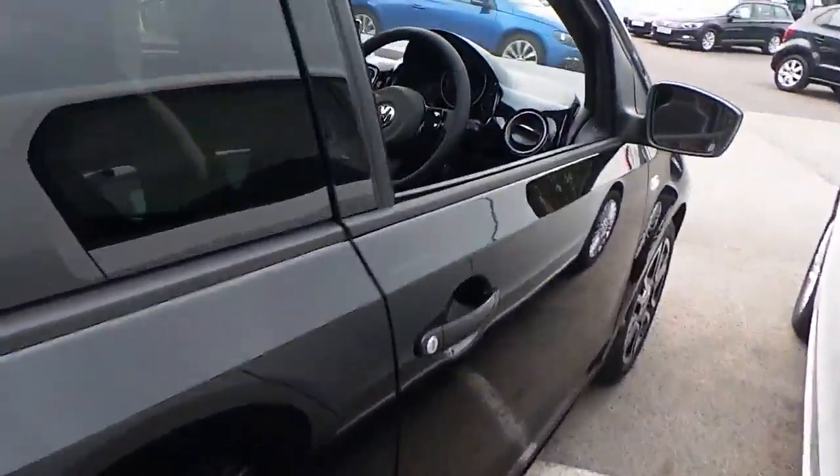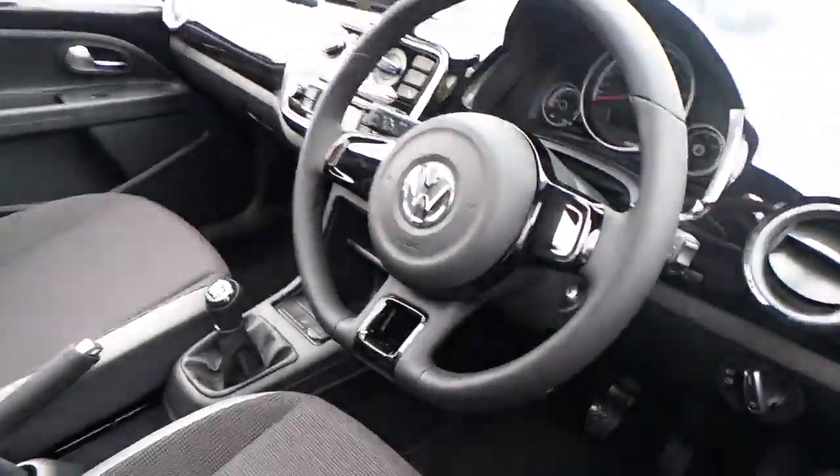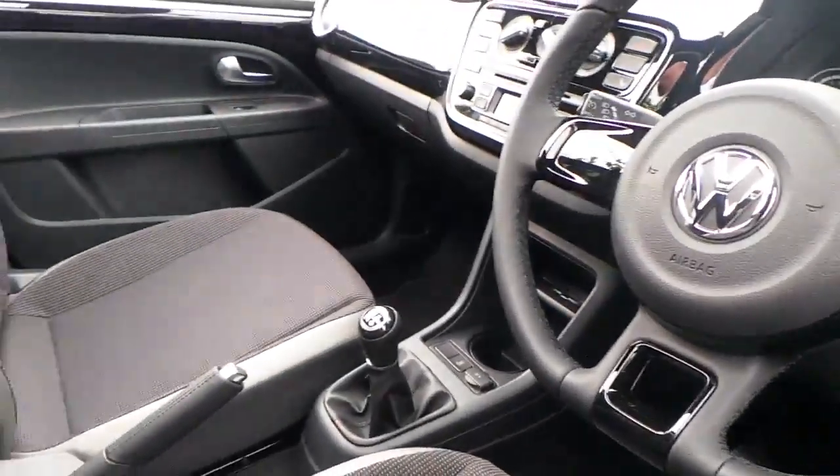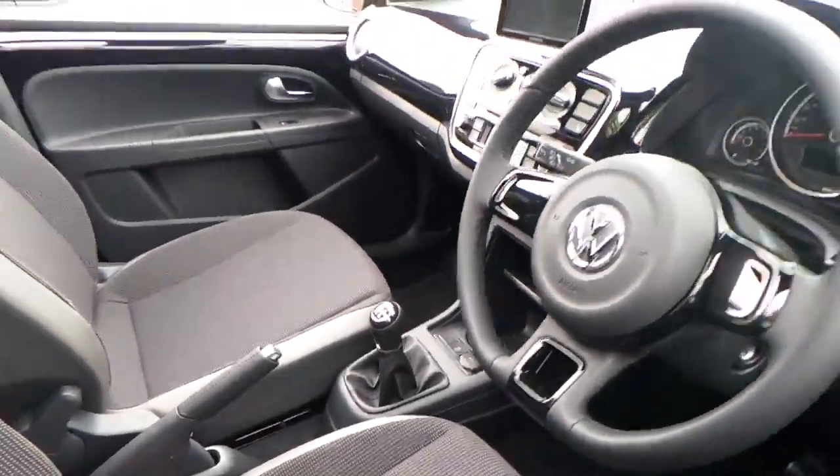This car has also got mud flaps fitted to it as well. The leather steering wheel is standard, along with Bluetooth, front and rear fog lights, and a flat tire indicator to warn you of any loss of pressure.